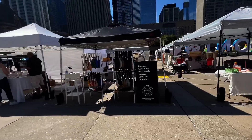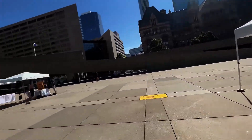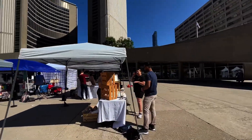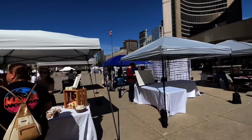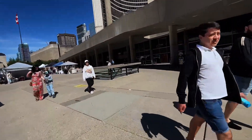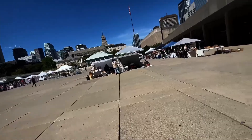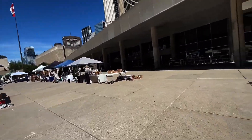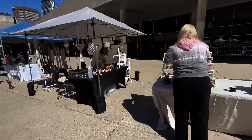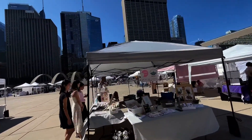Brainsy packs. Some handmade soaps. Fine art and stationary goods.